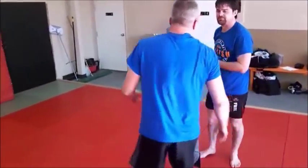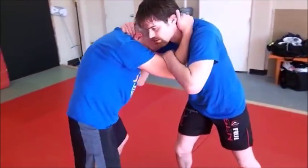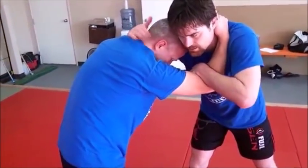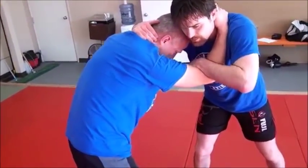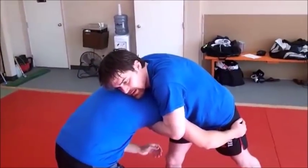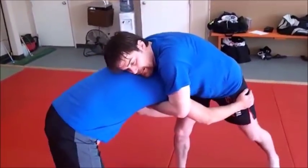Let's take a look at that hand position and hand fighting. You've got that right hand pretty much meat-hooking the back of the head. You're going to put that under, pop out. You kind of swim with your right hand under, come in.